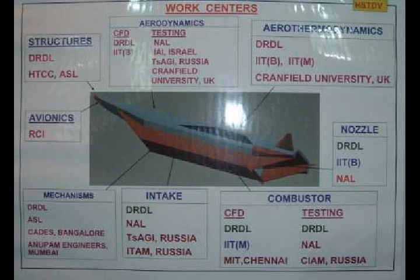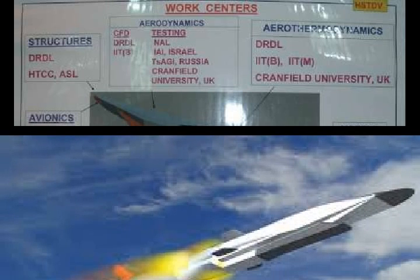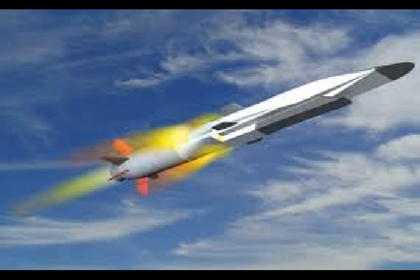As of December 2011, scientists had proved technologies for aerodynamics, aerothermodynamics, engine, and hot structures through design and ground testing. Ahead of the launch, the team would need to focus on mechanical and electrical integration, control and guidance systems along with their packaging, checkout systems, and hardware-in-loop simulation and launch readiness. In early 2016, it was announced that the vehicle will be tested by December 2016.